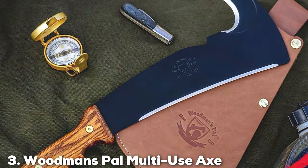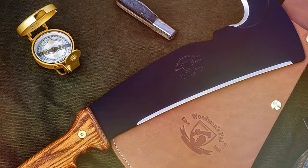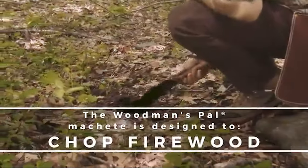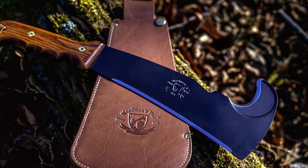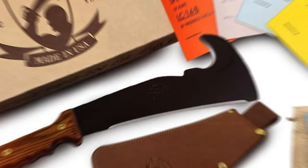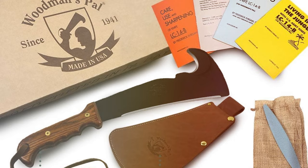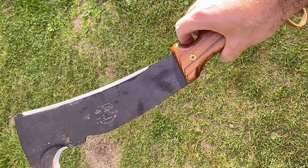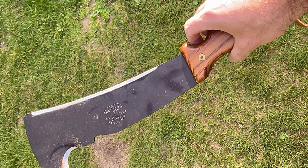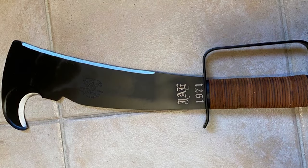Number 3: Woodman's Pal Multi-Use Axe Machete With Sheath. The Woodman's Pal Multi-Use Axe Machete With Sheath is a game-changer for anyone in the forestry field, blending the functionality of an axe and the versatility of a machete into one powerful tool. This multi-use tool is designed to handle a wide range of tasks, from chopping and clearing to slicing and trimming. Its unique curved blade maximizes cutting efficiency, making it an ideal companion for both precision work and heavy-duty tasks. Crafted from high-quality carbon steel, the blade is both durable and sharp, capable of withstanding the toughest conditions without losing its edge. The handle is designed with ergonomics in mind, ensuring a comfortable grip that reduces fatigue and enhances control during use.